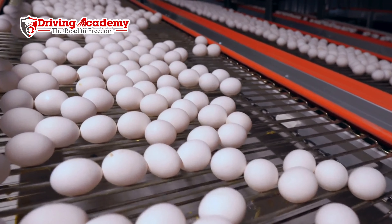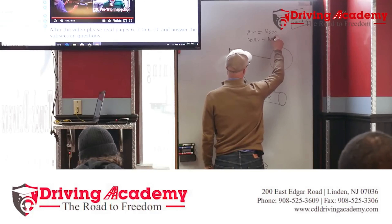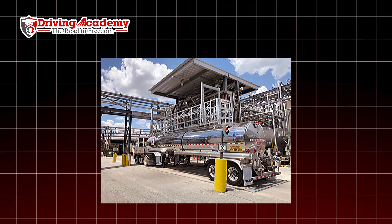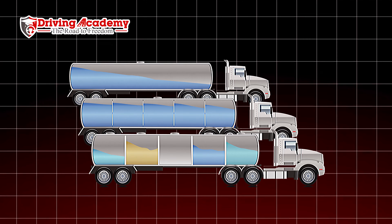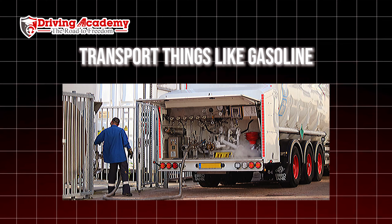The next endorsement is the tanker endorsement, which shows up with the letter N. This gives you access to drive vehicles that transport liquids, gases, powders, or feed. The concrete industry, for example, requires tankers to transport concrete mix from point A to point B. You can also transport water, juices, eggs, milk, and sand in tankers. If you're transporting oil-based products, you'll also need a hazmat endorsement on top of the tanker endorsement.